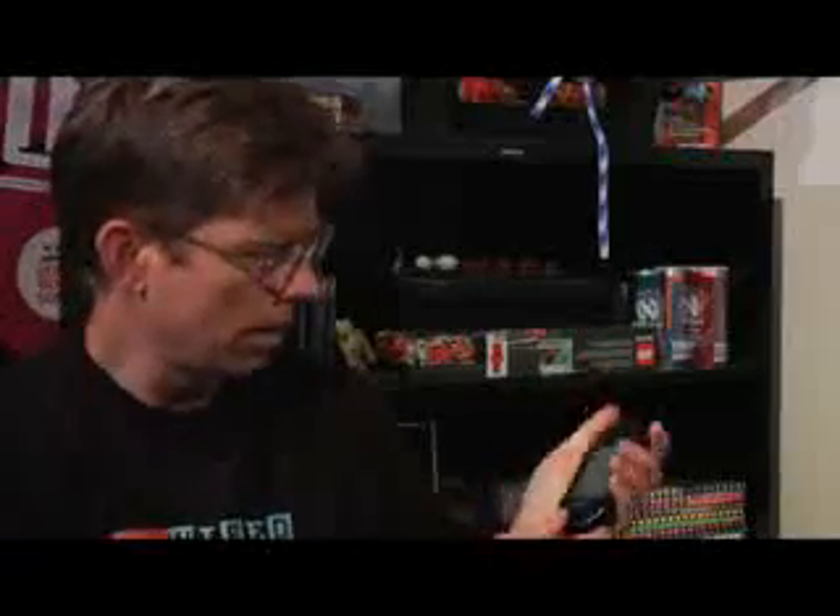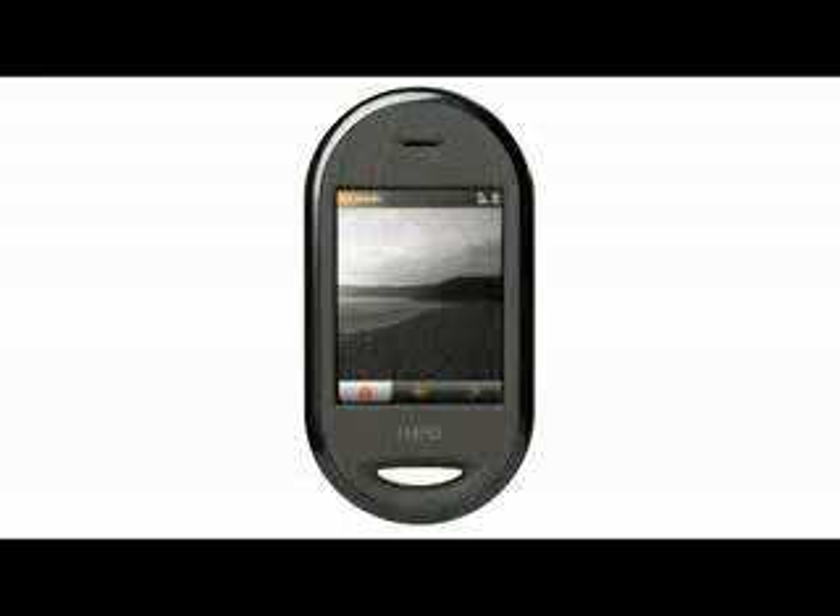The shape actually comes across better in person than it does in the photographs I've seen of the Neo before. It feels a little bit like a bar of soap or something, but it's comfortable in the hand, sort of cute looking. This is a nice screen — good touch capabilities, although it does not have the multi-touch of the iPhone.